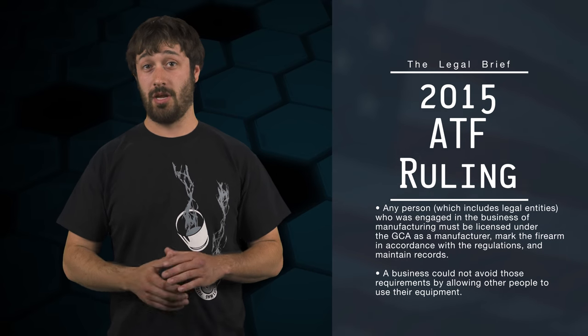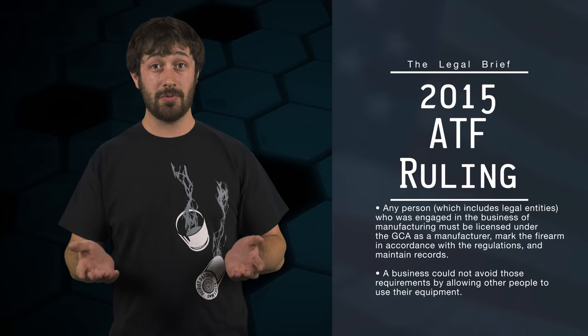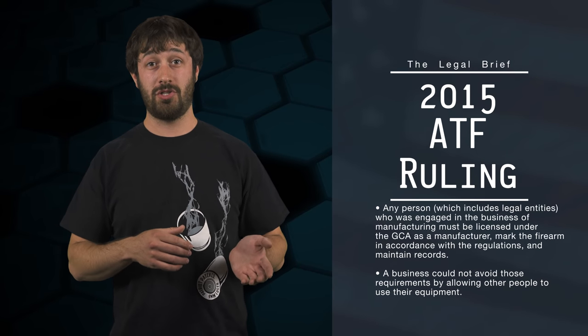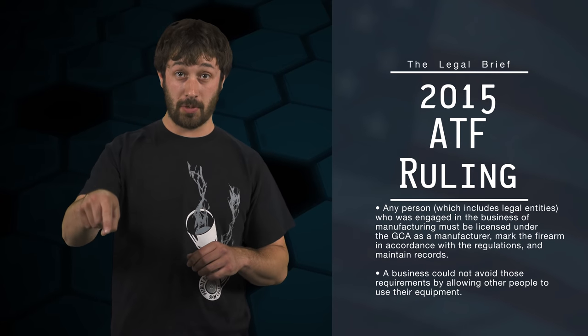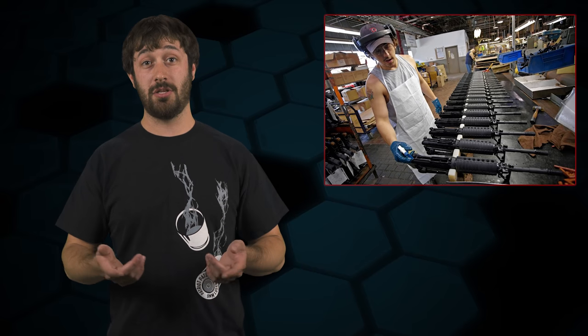The same ruling also held that a business, including an association or society, could not avoid those requirements by allowing other persons — presumably those who own the 80% receiver — to manufacture the firearm using equipment under the dominion and control of the business. So if you were a member of a machine shop co-op, that is essentially what ATF was seeking to regulate — essentially in response to individuals hosting build parties where they could show up, pop their lower into the CNC machine, and press go. As for using a friend's equipment: if the friend is running the machine, the friend manufactured the firearm. If you're just using their equipment, the answer is less clear, but ATF would likely contend that person is now engaged in the business of manufacturing firearms.